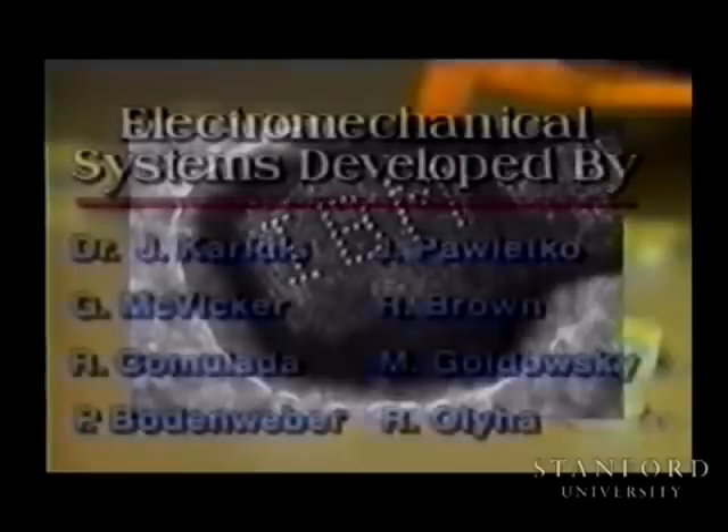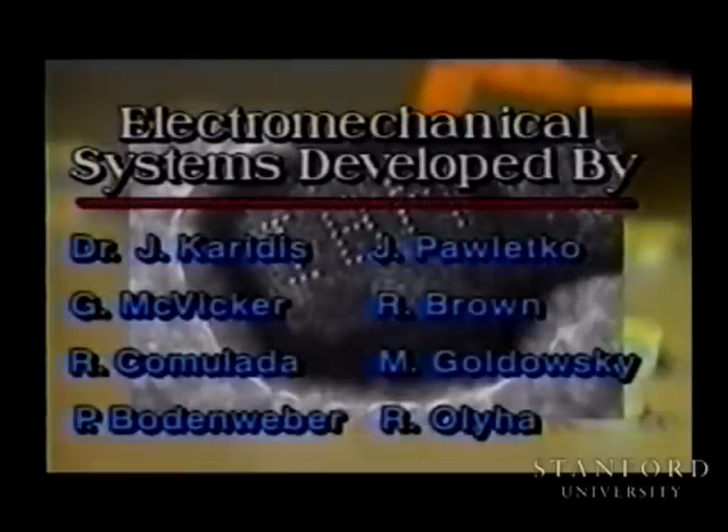The Hummingbird mini-positioner resulted from the interdisciplinary team effort of these and many other contributors.